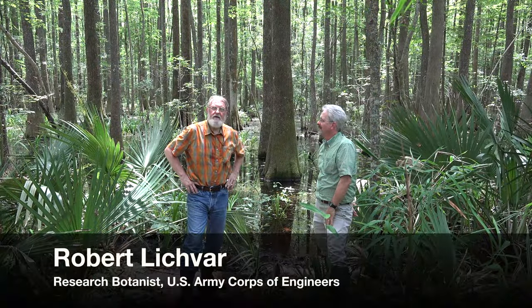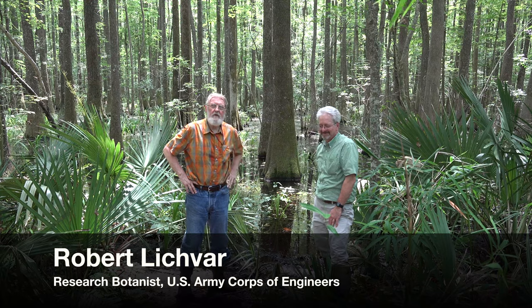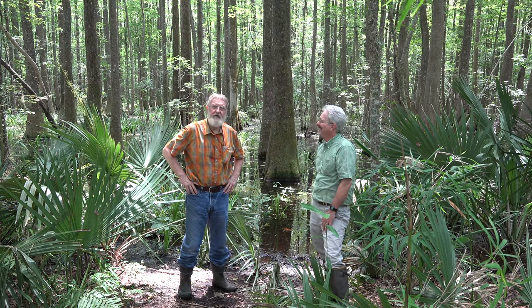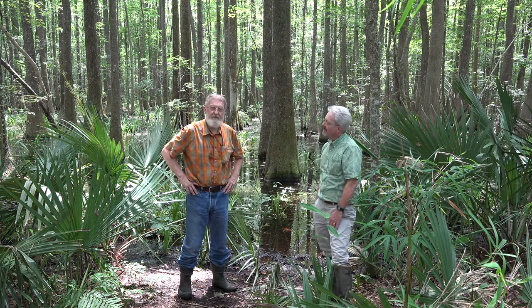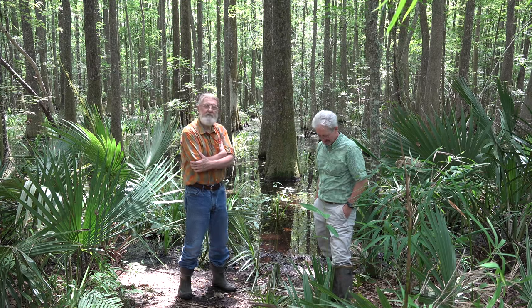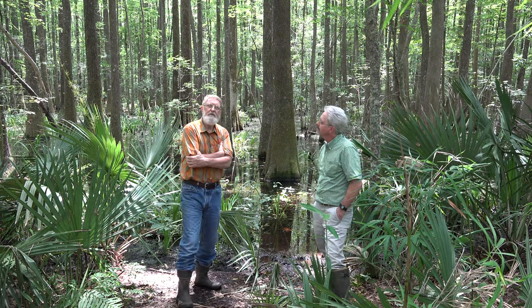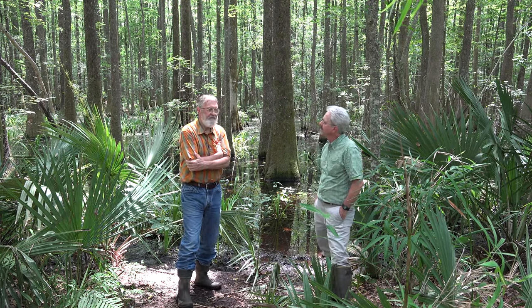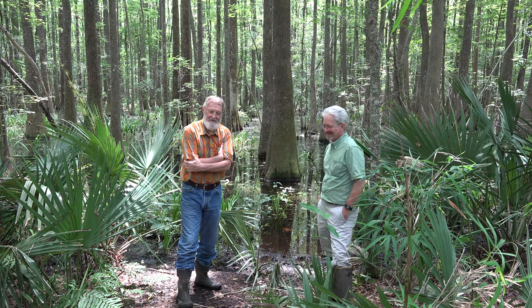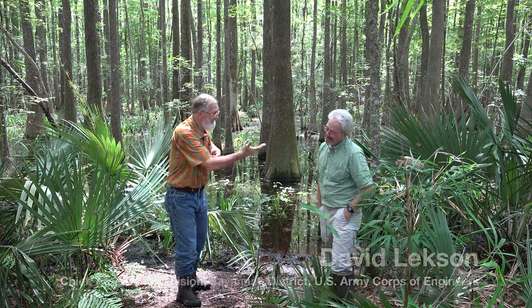Here we are in the Savannah River low ground in Georgia with Dave Luxon, Chief of Regulatory in the Savannah District. Dave's an old friend from way back and he's been in this wetland game for quite a few decades. Dave is going to give us a little background on the natural history of these big swamps and marshes along the coastline, give us a verbal field trip through them, and I will ask the dumb questions.